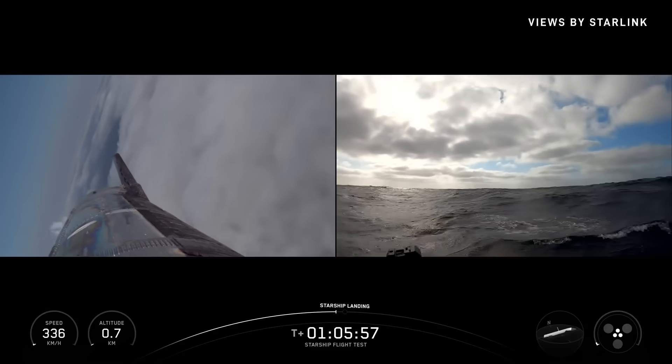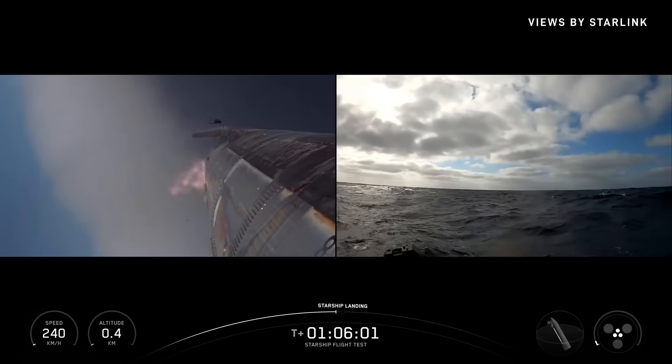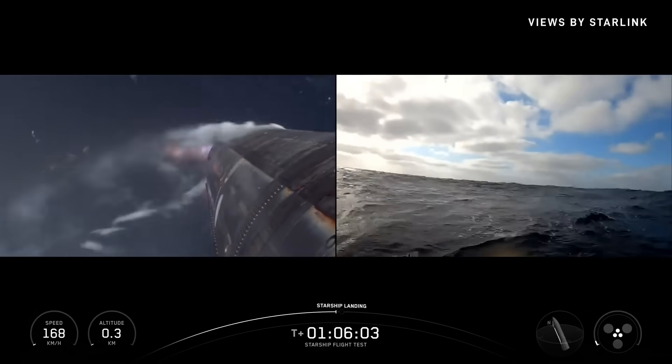I want to start this video by saying I can finally feel the pain of Europeans who have to watch a Starship in the early hours of the morning.